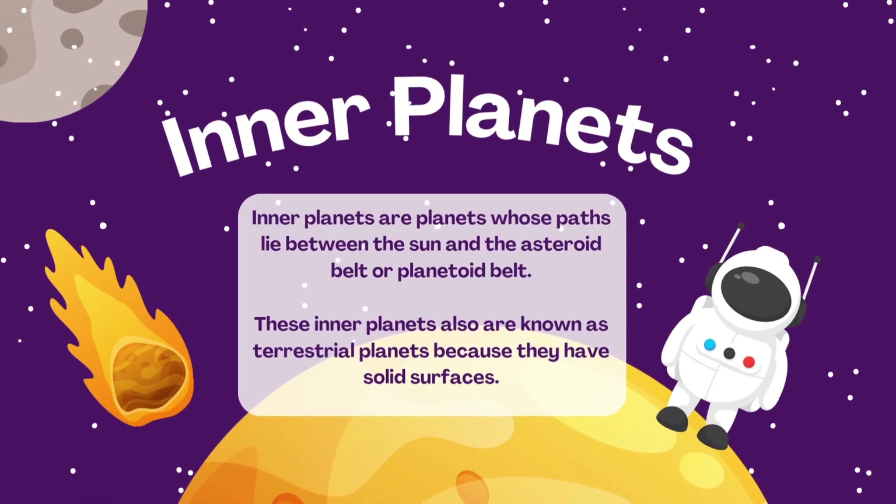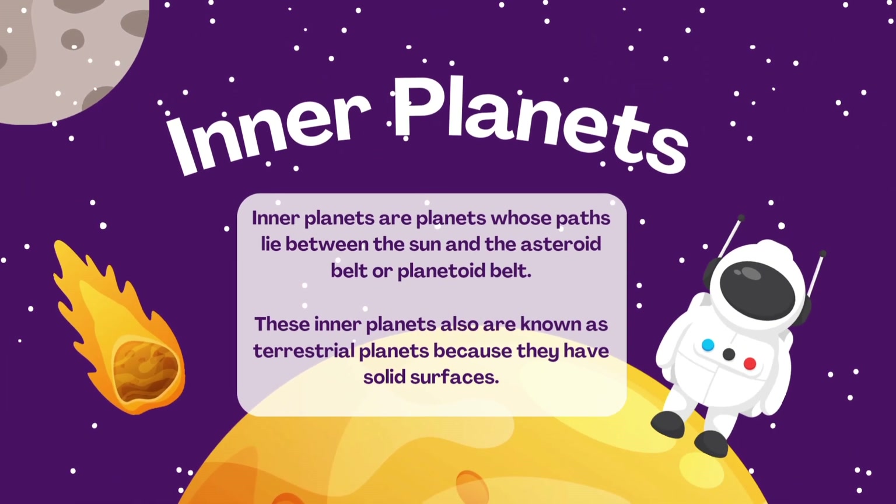Inner planets are planets whose orbits lie between the sun and the asteroid belt, or planetoid belt. These inner planets are also known as terrestrial planets because they have solid surfaces.